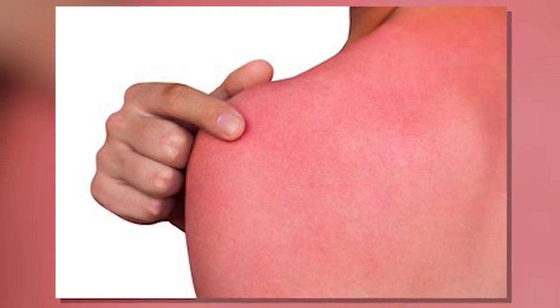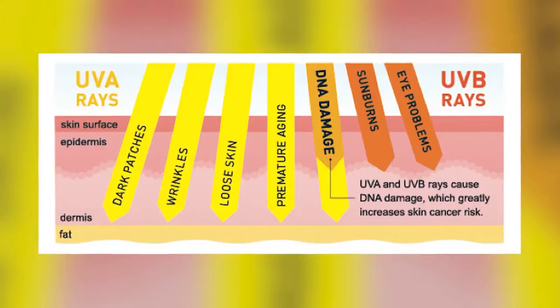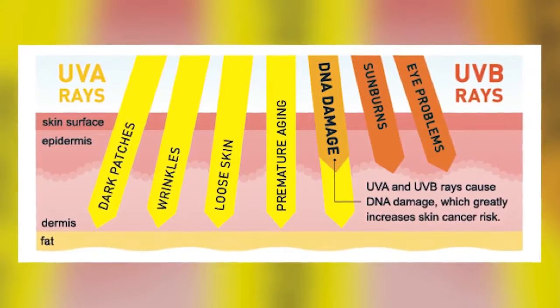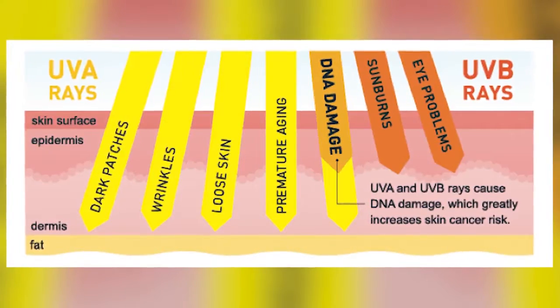UVB is what gives you your intense sunburn. It's what makes you pink right away. It contributes to skin cancer and it contributes to that blistering kind of redness that people get. But there's also UVA which is actually a longer wavelength and it penetrates deeper into the skin. It also contributes to skin cancer but can contribute to photo aging like wrinkles and blotchy brown marks and that type of thing.